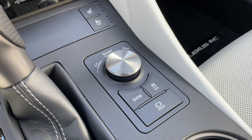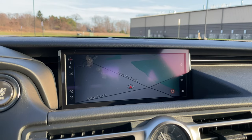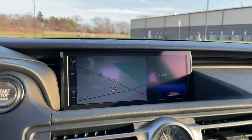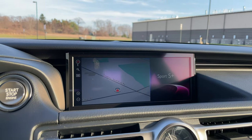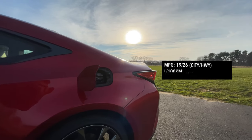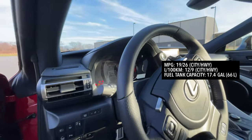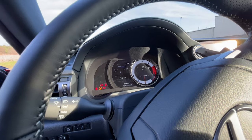You have a couple of drive modes to pick from and you can change them with this toggle. You have the option of picking between normal, custom, eco, Sport S, and Sport S Plus. When it comes to fuel economy, you get 19 city and 26 highway for the RC 350 F Sport all-wheel drive. I'm averaging after a couple of days of driving 19.1 miles per gallon.